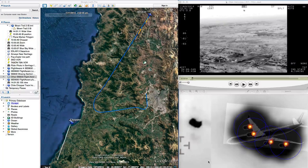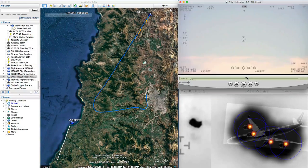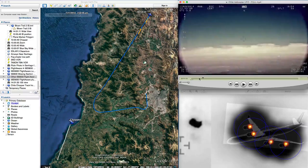Hi, this is Mick West from Metabunk.org. The Chilean UFO case in this video has been solved as being Iberian 6830, but some people are still having a bit of a hard time figuring out what they're seeing in the video because it's shot from a very shallow angle from a long way away, so it's kind of hard to figure out what's going on.